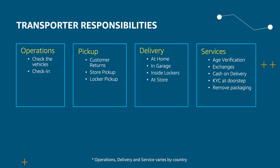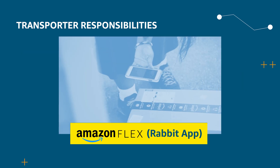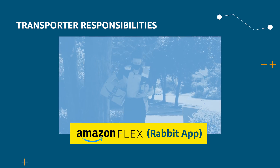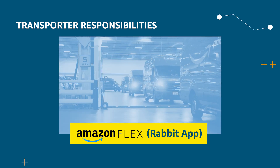To assist the transporter with this process, they use the application built by Last Mile called Amazon Flex, or internal name Rabbit. This application helps them in navigation and staying organized on the route. The Rabbit handles scanning, inventory, and step-by-step directions, enabling transporters to do all the work effectively — right from the check-in process, deliveries, and even helping them come back to the station.